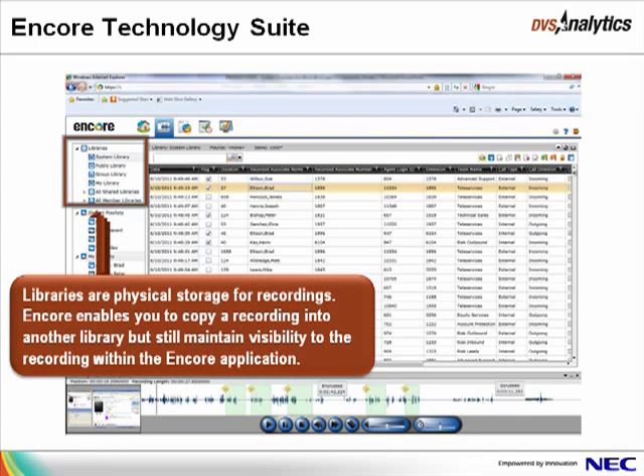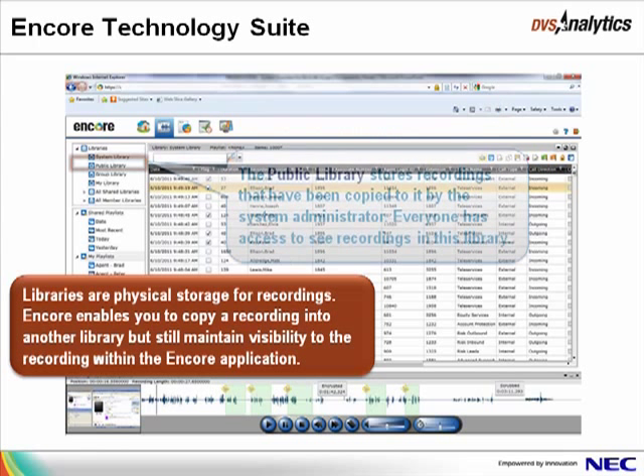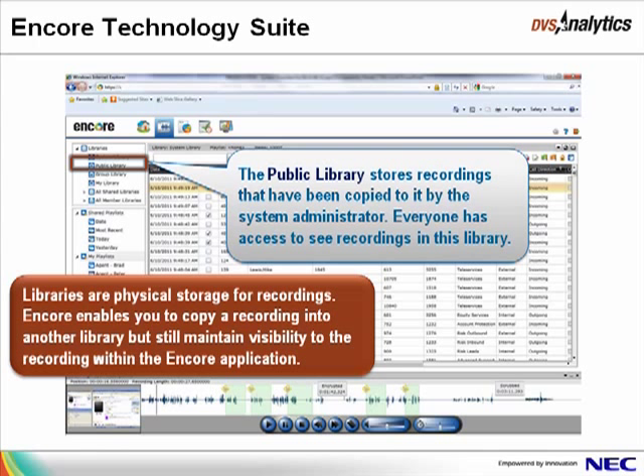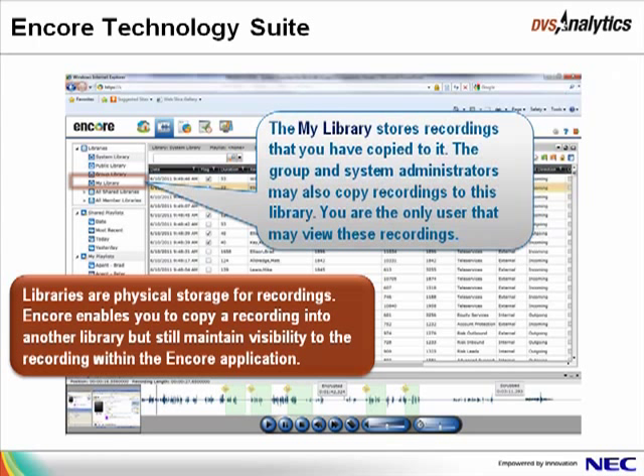Encore uses libraries to store recordings. The system library includes all recordings available in the system, and permissions set by system administrators dictate if some or all recordings are viewable by a particular user. The public library is managed by the system administrator, and every user has access to this library and may see all recordings in it. The group library is managed by the group or system administrator, who may copy recordings to it or delete recordings from it — only users assigned to the group may view recordings in this library. My Library is managed by you, and only you may view recordings in it.